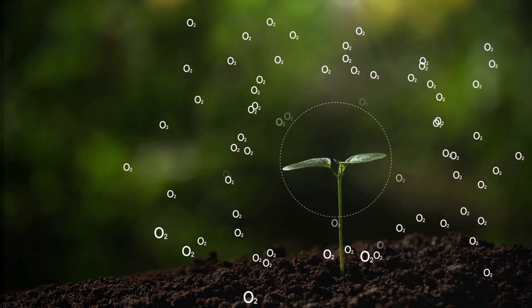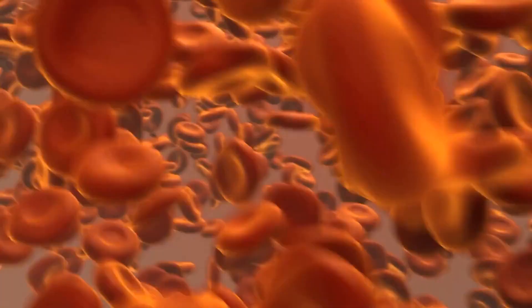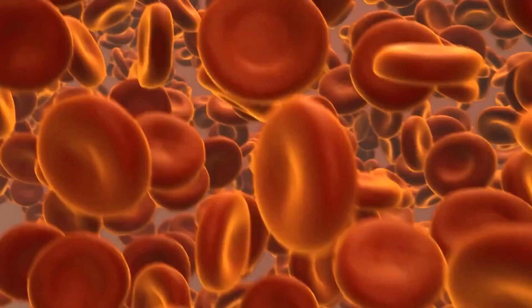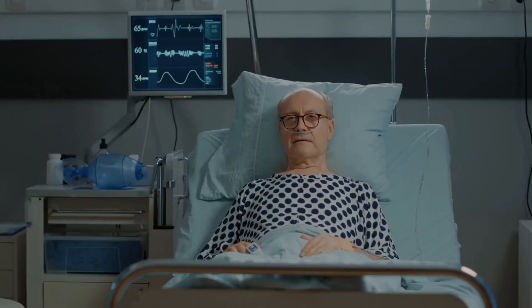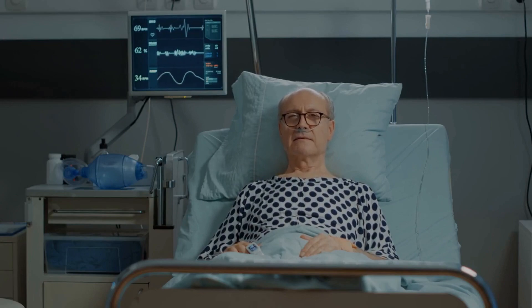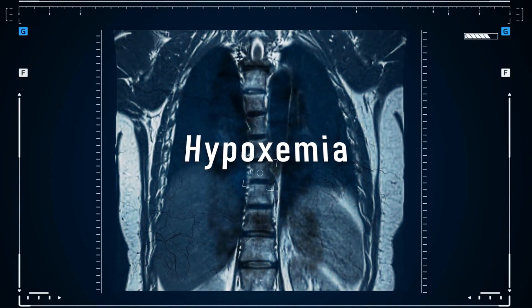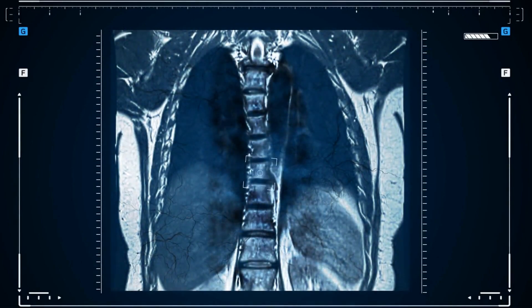As humans, we depend on oxygen to survive. Oxygen is carried by red blood cells from the lungs to the rest of the body, where it is used for energy production. When the levels of oxygen in our blood drop below normal levels, it can cause serious health problems. Low oxygen levels in the blood, also known as hypoxemia, can occur due to a variety of reasons, including lung disease, heart disease, anemia, and other medical conditions.